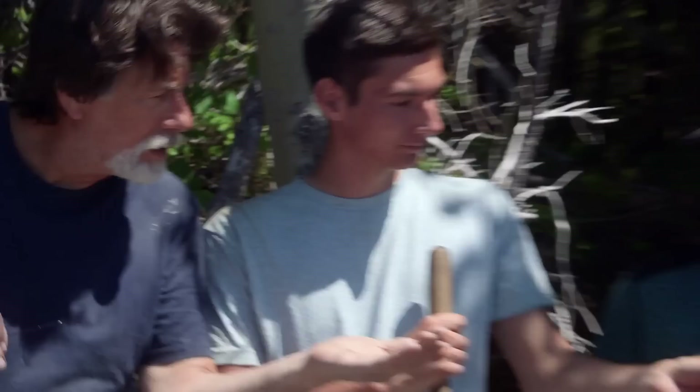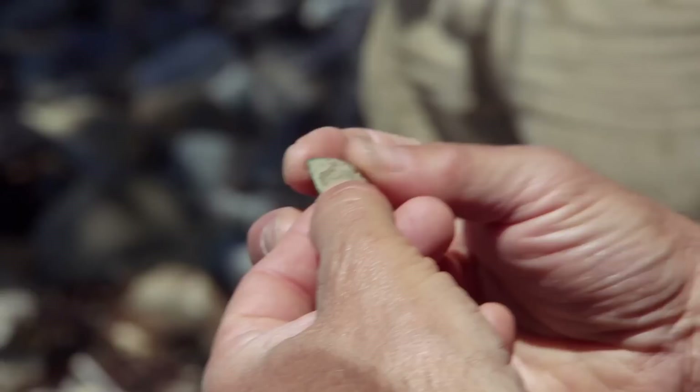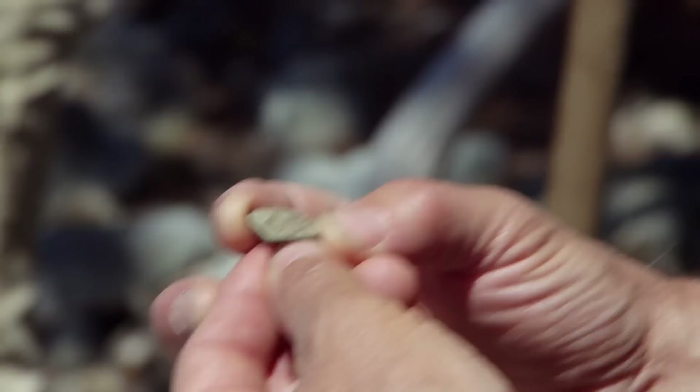This didn't even make the pouch — this is a top pocket find. That is a cut maravedi, and that's an oldie. I've got no doubt that's 1700s, might even be in the 1600s. Look at the way it's been cut — you can see it's been basically chiseled off. It looks like it was done intentionally. That isn't worn away, that's cut. We need to do some research on when they quit cutting coins.